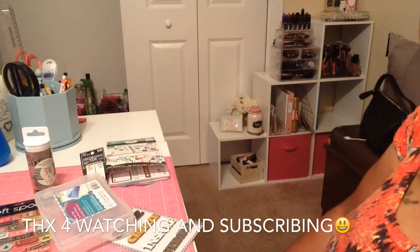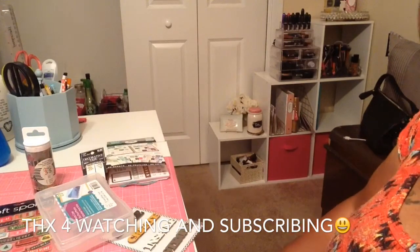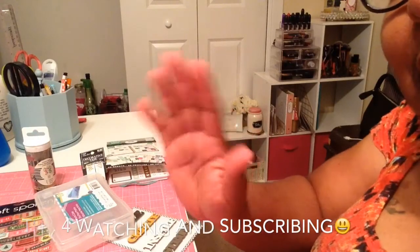So I want to thank you guys so much for coming to my channel and watching. I'll see you guys on the next one. Bye!